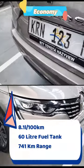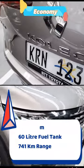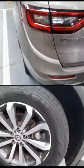On economy it will do 8.1 liters for every 100 kilometers. You will get a 60 liter fuel tank capacity which gives you a 741 kilometer range.